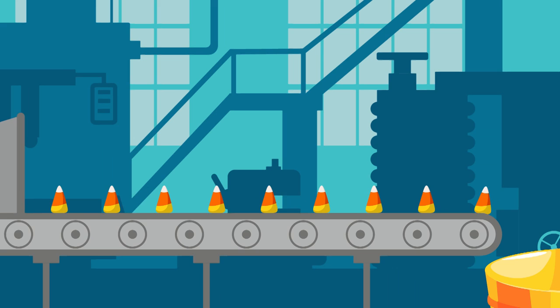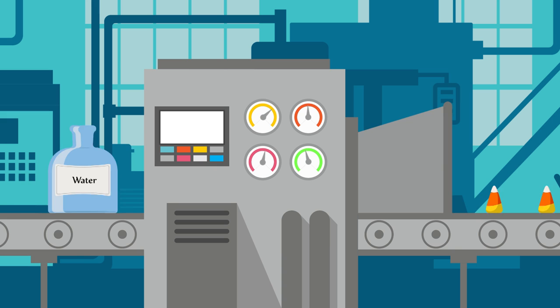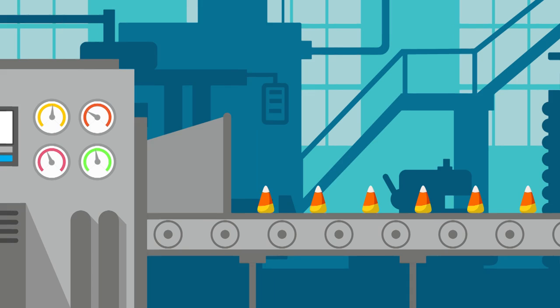Today, the recipe is basically the same. It's just done by machine so that companies can produce way more candy than they could by hand. According to the National Confectioners Association, about 9 billion kernels of candy corn are produced every year — that's more than 9,000 tons of candy.